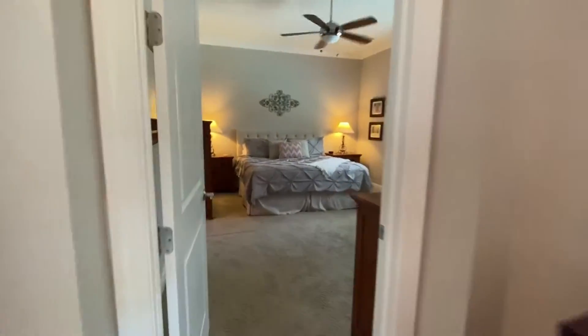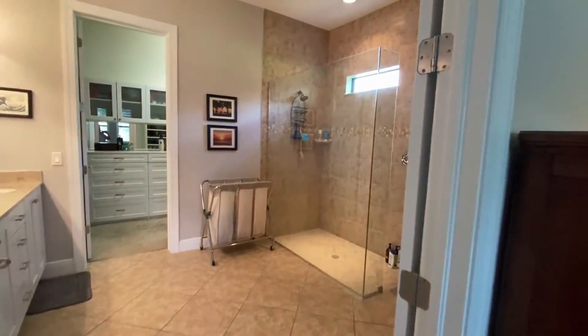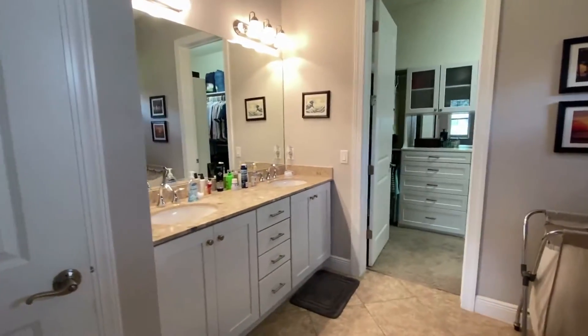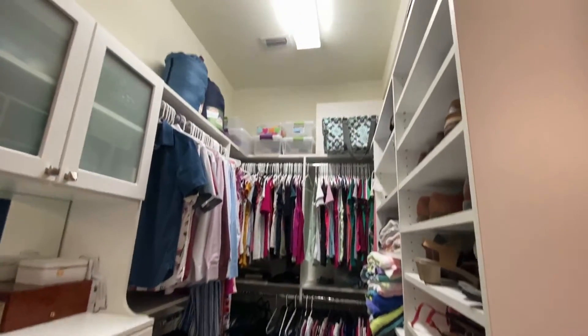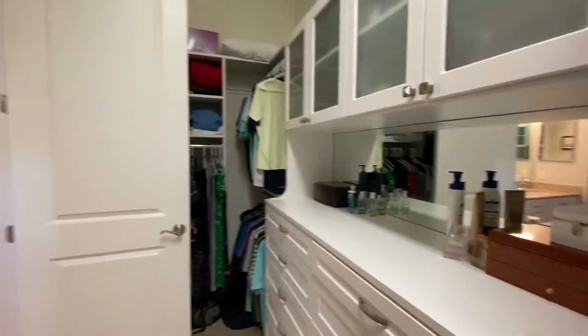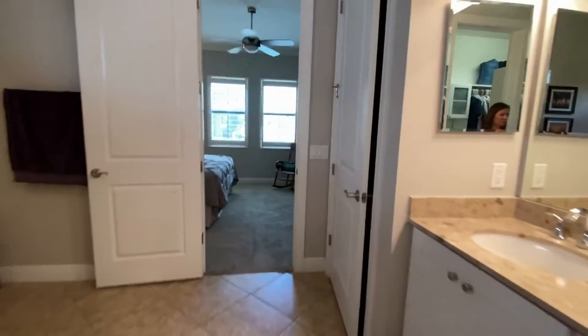The master bedroom is off of the living area with crown molding, lots of light, and a full beautiful master bathroom with double vanities, granite countertops, and this awesome closet system in the main closet. This is great for having everything organized and put away.